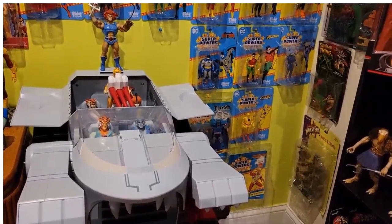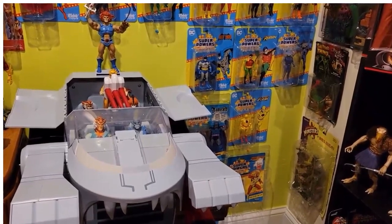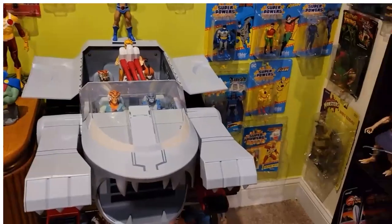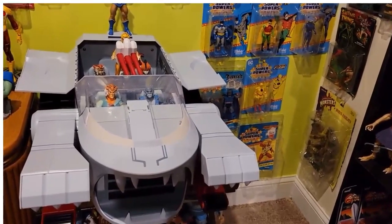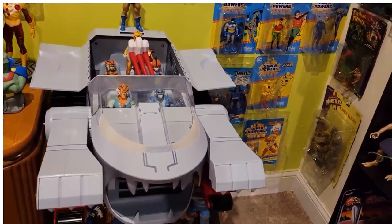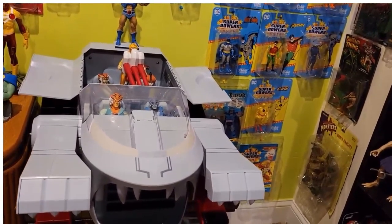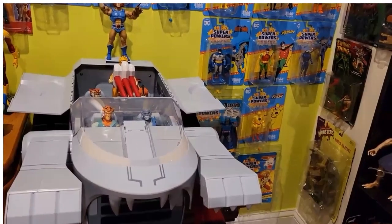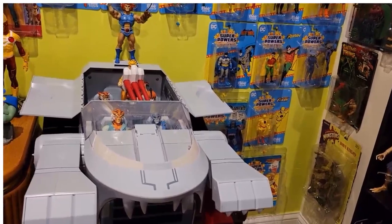Alright everybody, here is my final Toy Room Tour video for the end of 2023. I figured I would start with my largest and most expensive purchase of the year, which is the Super 7 Ultimates Thunder Tank. I actually waited quite a while to get this. I found someone who was selling it on eBay who was fairly local, and I got this for $350, which is basically what I wanted to do.